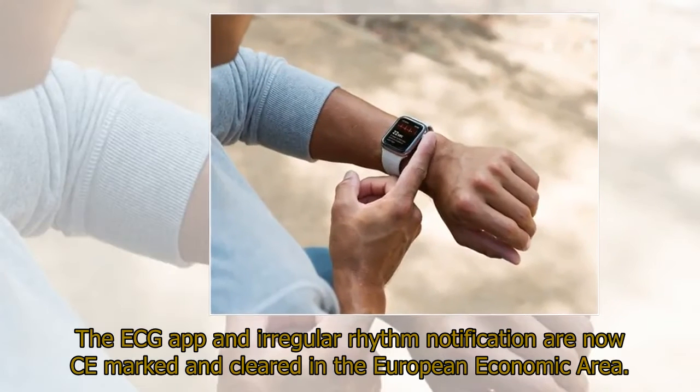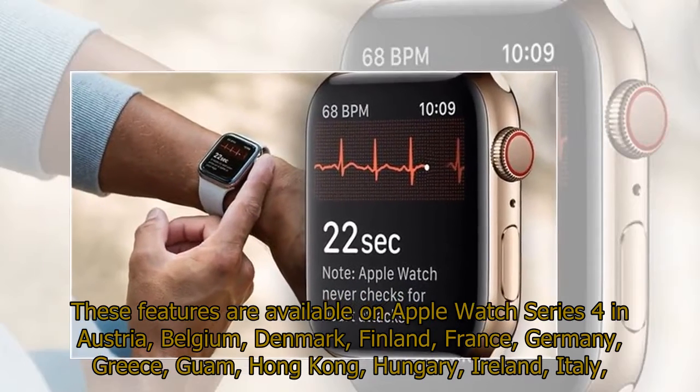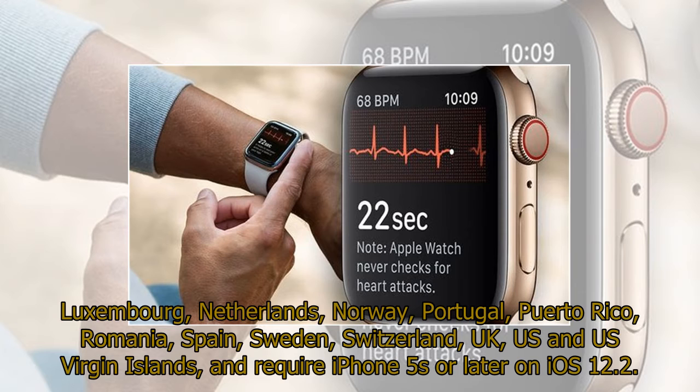The ECG app and irregular rhythm notification are now CE marked and cleared in the European Economic Area. These features are available on Apple Watch Series 4 in Austria, Belgium, Denmark, Finland, France, Germany, Greece, Guam, Hong Kong, Hungary, Ireland, Italy, Luxembourg, Netherlands, Norway, Portugal, Puerto Rico, Romania, Spain, Sweden, Switzerland, UK, US, and US Virgin Islands, and require iPhone 5s or later on iOS 12.2.